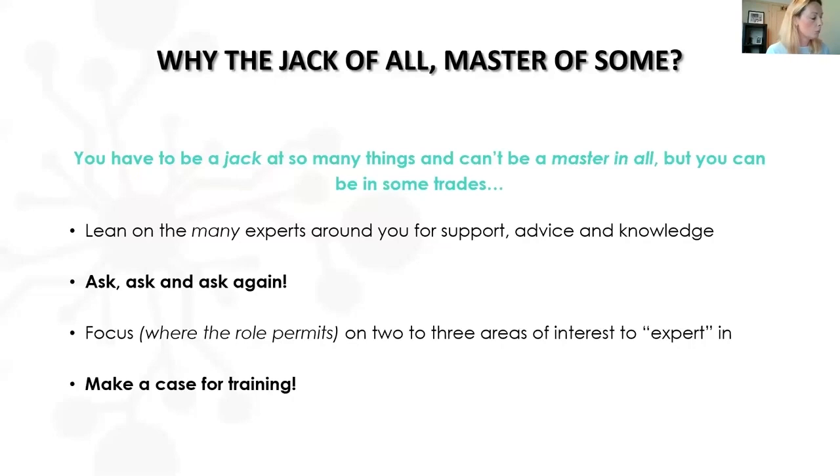Focus where the role permits on two or three areas to become expert in, and make a case for training. We're doing a panel discussion in a couple of weeks about the lack of training and support in office and administrative roles. There are so many ways to prove why training is invaluable. It's a return on investment — if they enable you to grow and develop, they see that return in how much more you can achieve, and you'll probably save the business a lot of money through your improved ability to challenge, upskill, and manage your team effectively.